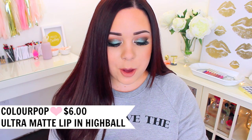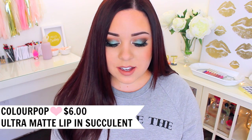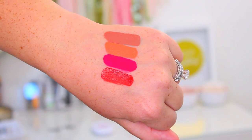My last two favorites are ColourPop Ultra Matte Lipsticks that I've been wearing since they came out last summer. The first is in the shade Highball — I wear this one all the time. It is the most pigmented, beautiful, bright hot pink color. I really like wearing bright colors in this formula because they stay in place, don't get on your teeth, and don't smear around. My other favorite is in the shade Succulent, which is probably my favorite lip color of all time — I love red lips and this one is so bright, bold, and beautiful.